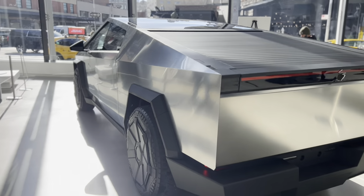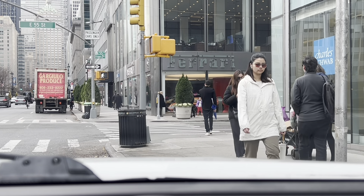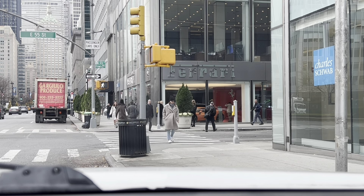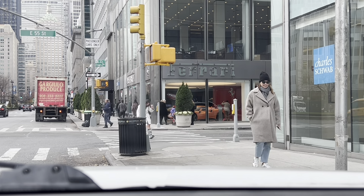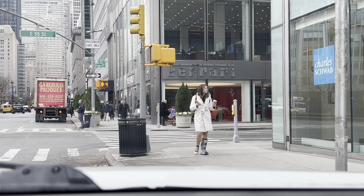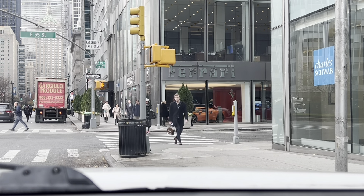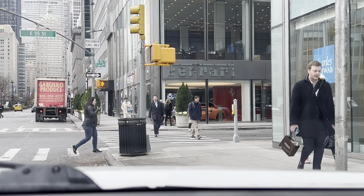Quick update on Cybertruck pricing — it's now available to order on the Tesla website. They come in three different trims: the rear-wheel drive starting at $61,000, the all-wheel drive at $80,000, and the Cyber Beast at $100,000. The rear-wheel drive range is around 250 estimated miles, which is a bit short — I wouldn't suggest it, but if it fits your criteria and finances it could work.